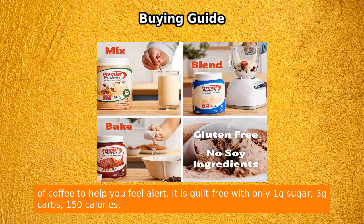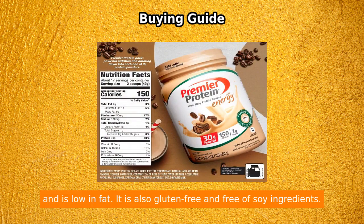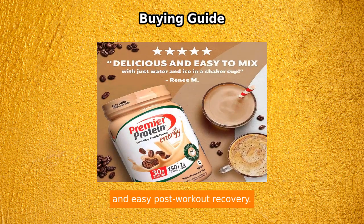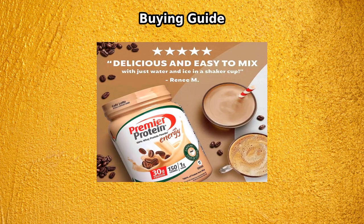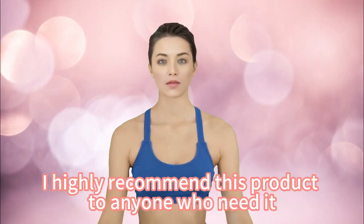It is guilt-free with only 1g sugar, 3g carbs, 150 calories, and is low in fat. It is also gluten-free and free of soy ingredients. Each tub comes with 17 servings — just add water for a smooth, decadent, and easy post-workout recovery. Overall, I highly recommend this product to anyone who needs it.